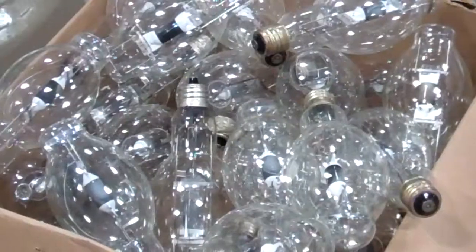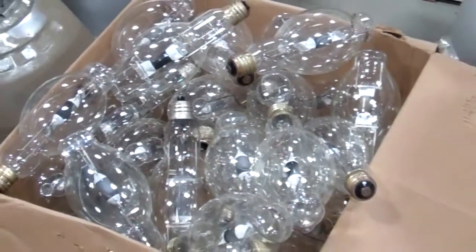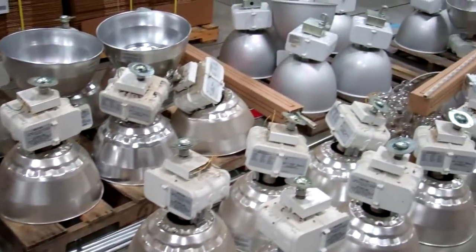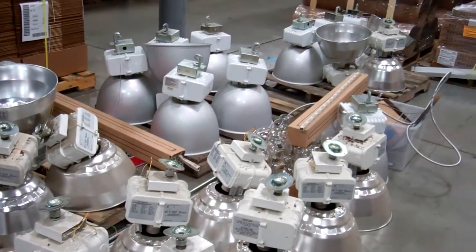A couple of different reasons. We were initially using metal halide 400-watt lamps — very inefficient, taking five to ten minutes to warm up in the morning. If someone turned one off, you were going to have to wait a few minutes for them to come back up. We also wanted to improve our foot-candles; we were looking at anywhere from about 10 up to 30 foot-candles in the high areas.